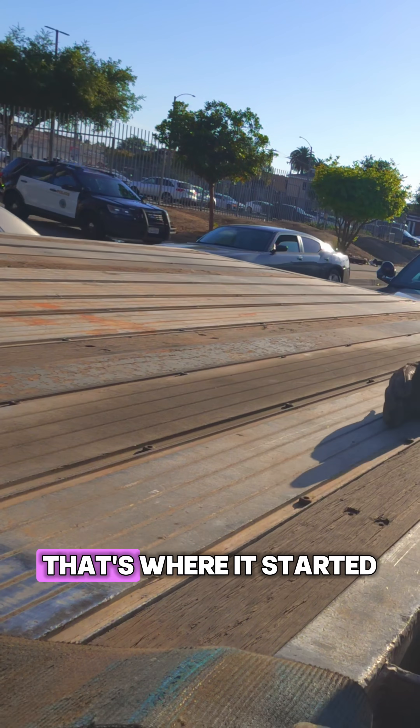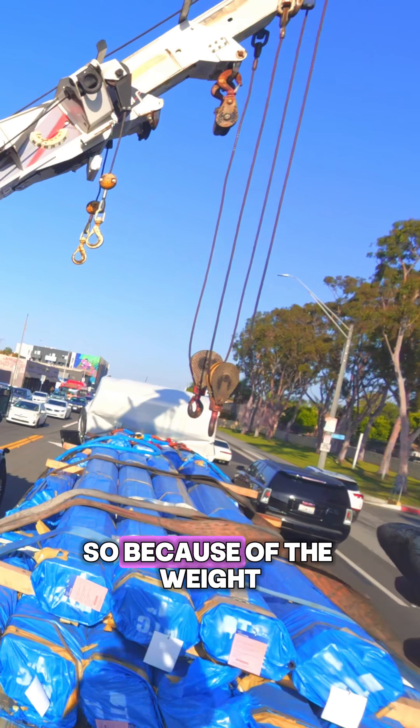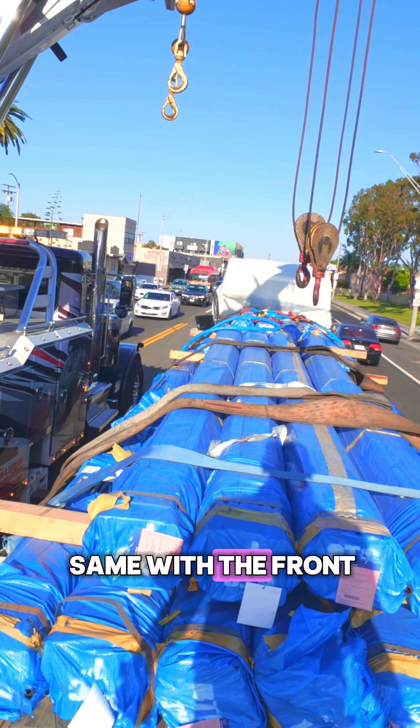See this line? That's where it started. Slid that far, dude. So because of the weight, it's going to be easier for me to just scoot the back half to its original position, and same with the front.